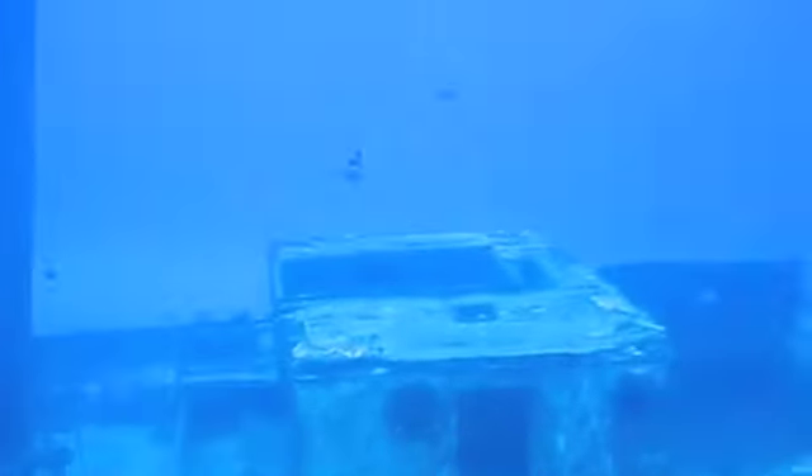Originally, this vessel was built in 1920 in Kiel, Germany, named the Mary. It sailed the Baltic Sea of Europe for over 50 years as a mixed cargo freighter. It also changed to ownership by some Swedish investors, who renamed the vessel the Comet.